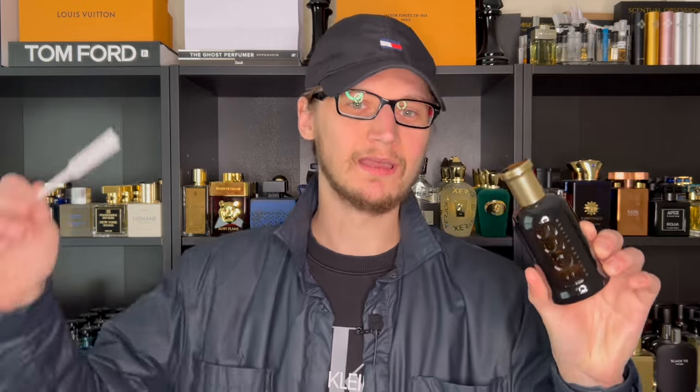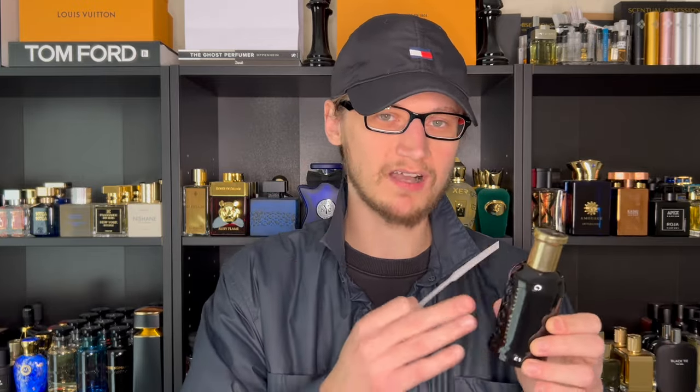That's going to do it for my review of Boss Bottled Elixir from Hugo Boss. Let me know below if you've had the chance to smell this one and what your favorite from the Boss Bottle lineup is — I'm very interested since I haven't spent much time with this lineup, but I might dive into it further after trying this beauty. Leave a like, subscribe if you haven't already, and I'll see you all in my next upload. Take care everybody!